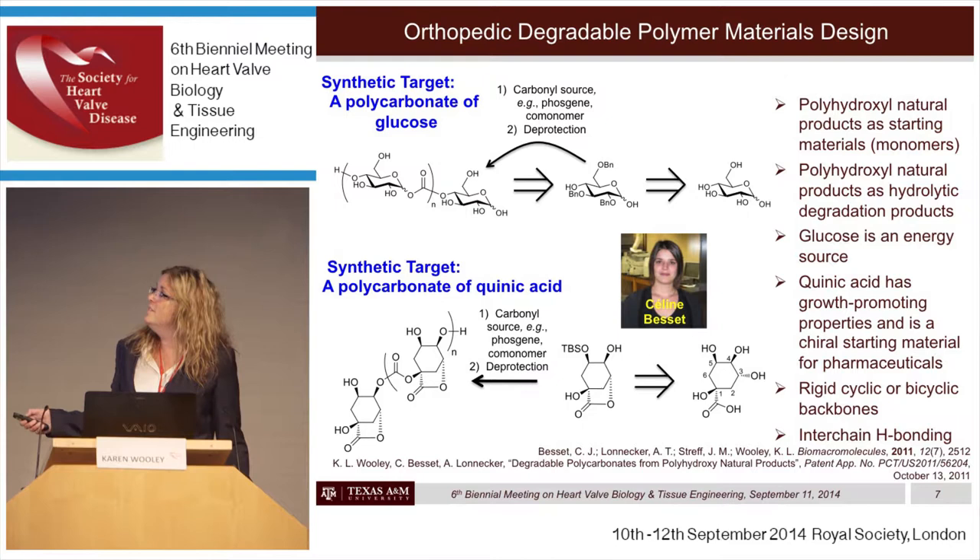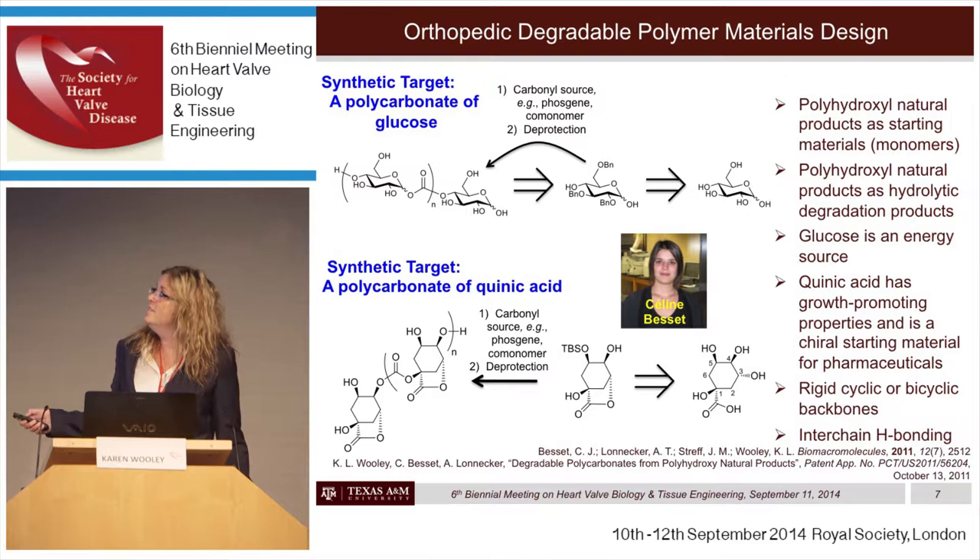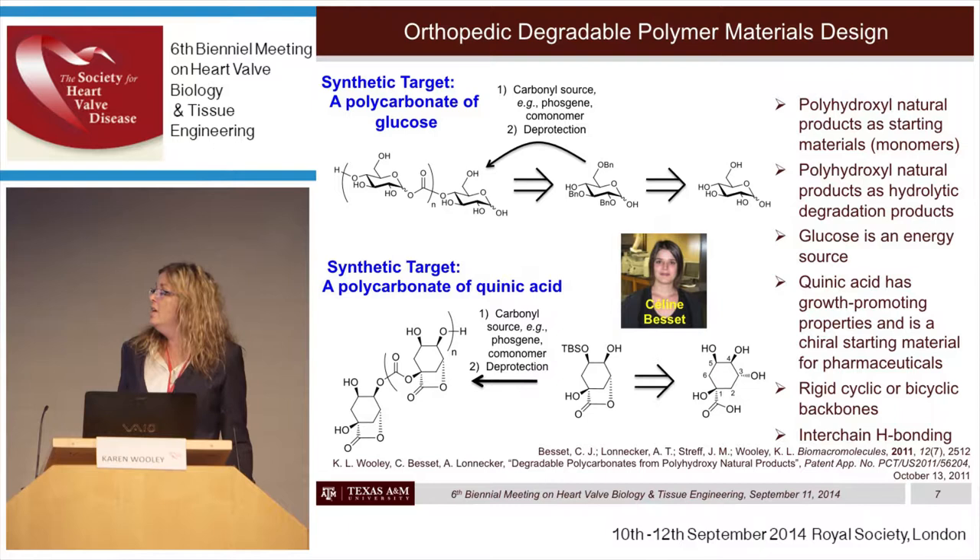This strategy is still being pursued, but in the meantime, a talented postdoctoral associate recognized that a monomer from quinic acid could be produced in a very simple, straightforward synthetic route. Its polymerization followed by deprotection would lead to a polycarbonate backbone that is hydrolytically degradable and also contains bicyclic rings along the backbone, giving reasonable mechanical properties. This monomer is derived from quinic acid through just a couple of chemical reactions. Since quinic acid has growth-promoting properties and is a chiral starting material for pharmaceuticals, we anticipated it would be readily available.